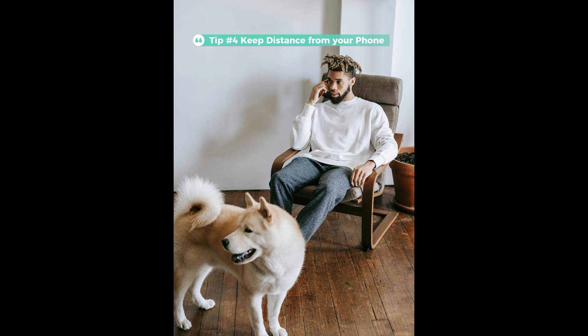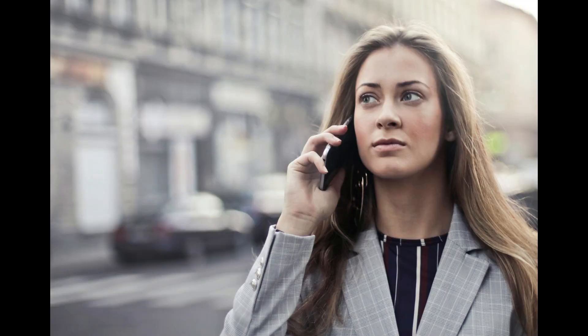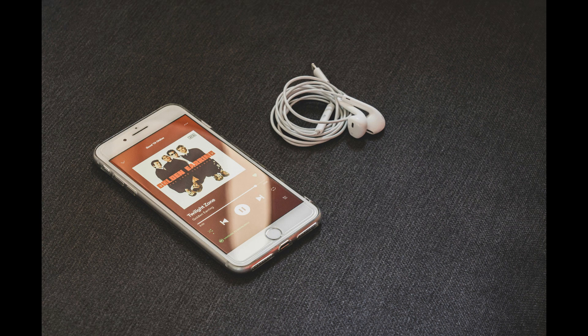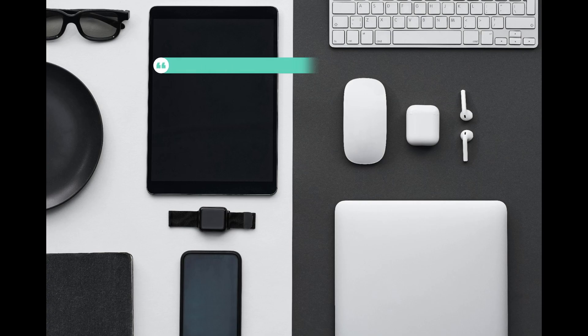Tip 4: Keep your distance from your phone. Did you know that phone manufacturers advise against using the device against your head and recommend a minimum distance of 10 centimeters? Use hands-free options such as a speaker or a wired headset. Wireless headsets like Bluetooth earbuds also emit radiation, so wired options are better. If you want to reduce radiation, carry your phone in a bag instead of your pocket to increase the distance and minimize exposure.